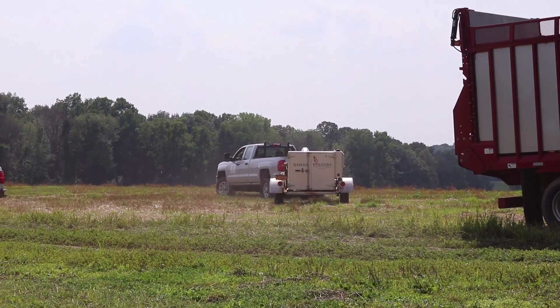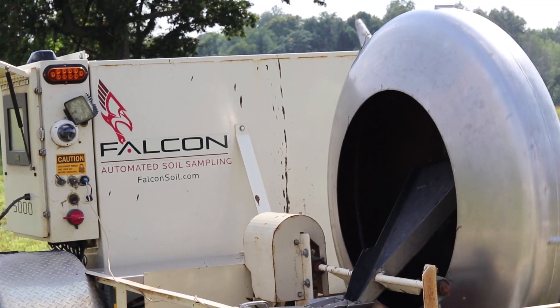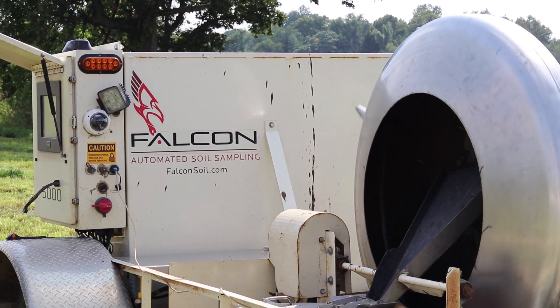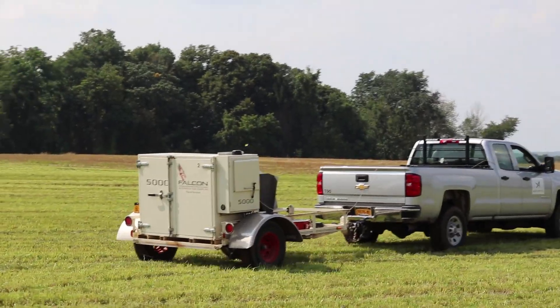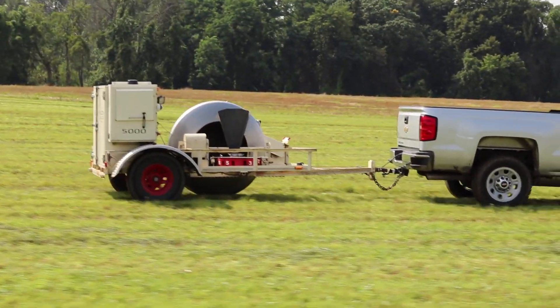It doesn't get tired like an actual person does. Every sample is geo-referenced and it basically runs on the simplicity of the wheel. So this drum drops to the ground, takes a core every 15 feet. So you're really taking thousands of cores per field rather than 15 cores throughout the whole field. So you get a better quality of a sample.